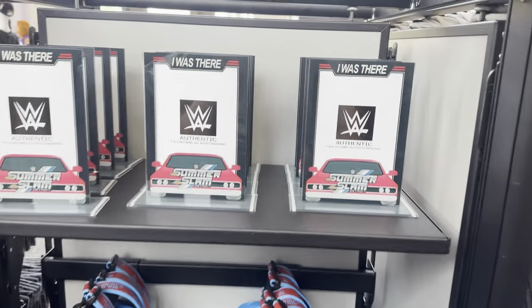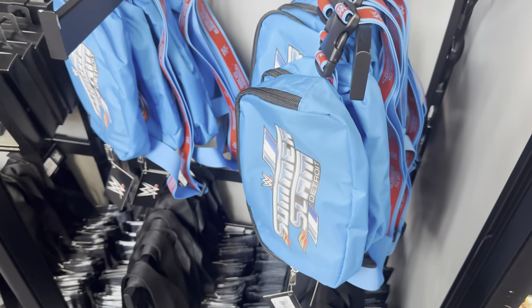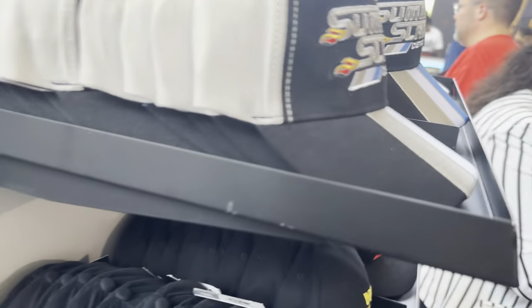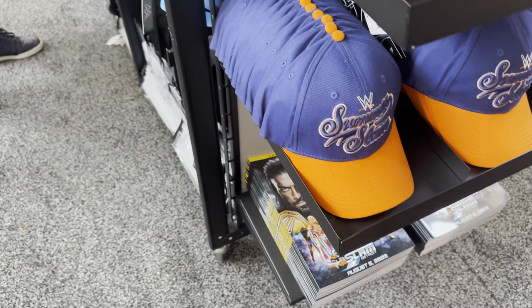Over here we do have a poster frame right there — 'I Was There, SummerSlam.' Then we have some bags and everything like that. Over here they are hats — SummerSlam Detroit, an old school sign, and then more of a John Cena selection.